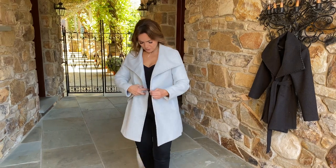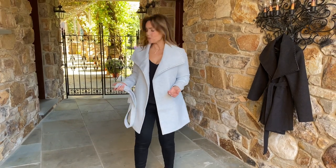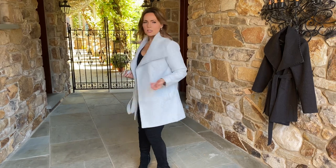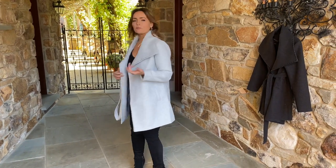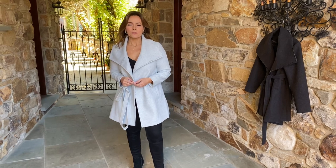If you just want to wear it straight down, you can do that. I left this one loose so I could take it off and show you. It just has thread belt loops on the side, so it doesn't look bad at all — it looks completely fine. You can wear it as is, or put a fabulous belt around it.